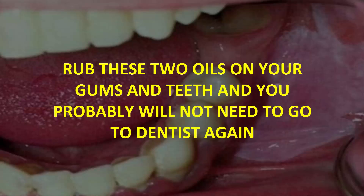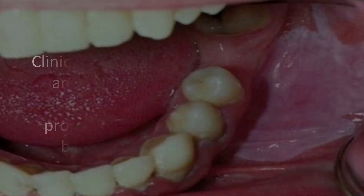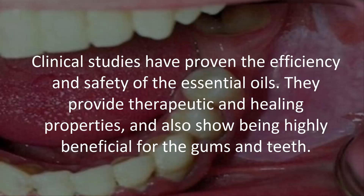Rub these two oils on your gums and teeth and you probably will not need to go to the dentist again. Clinical studies have proven the efficiency and safety of essential oils — they provide therapeutic and healing properties and have shown to be highly beneficial for the gums and teeth.